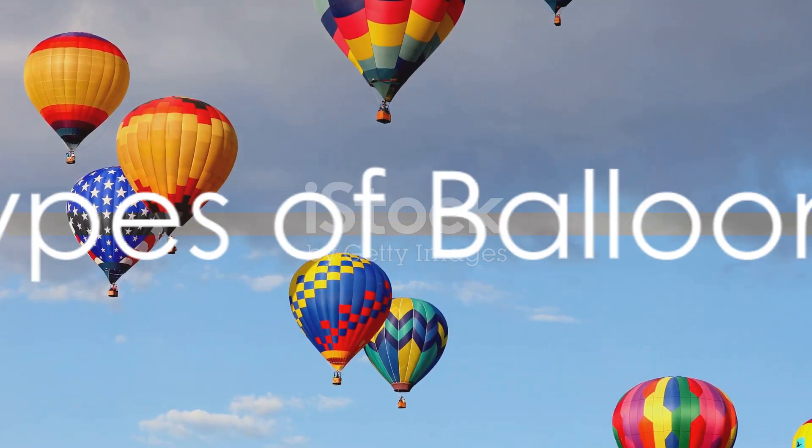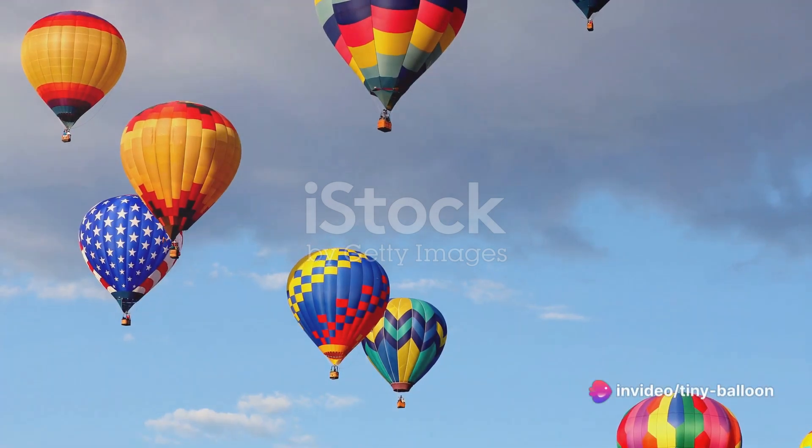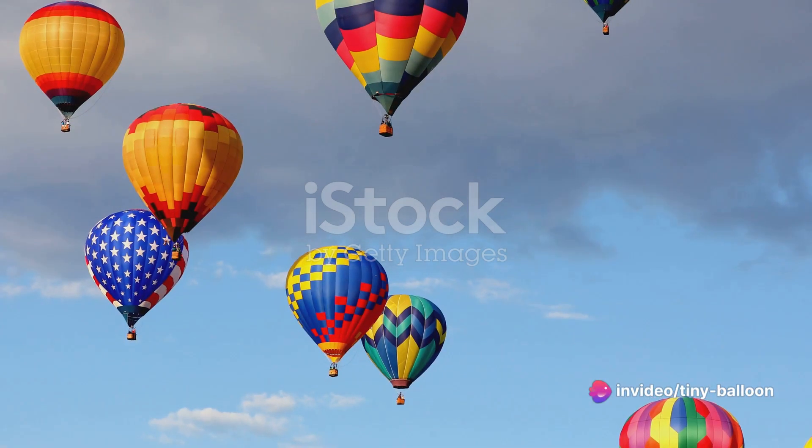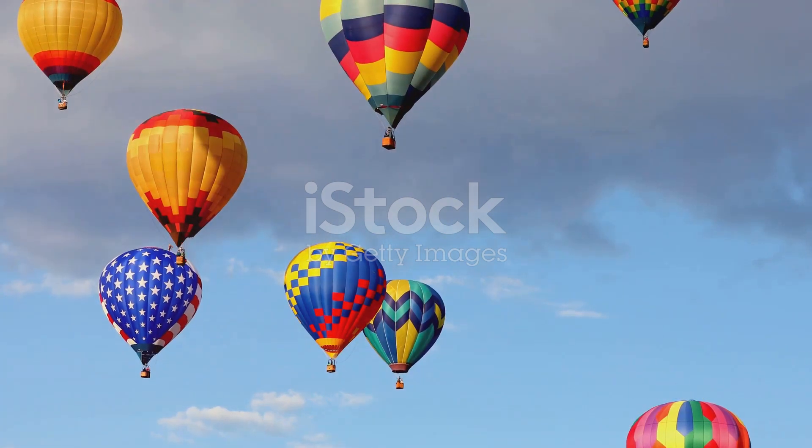Did you know there are many different types of balloons? That's right — balloons come in all shapes and sizes, each designed for a different purpose. Let's take a flight through some of the most common types, shall we?